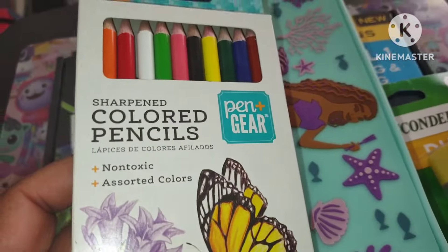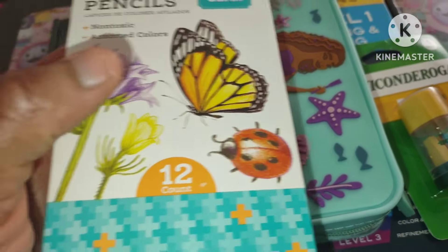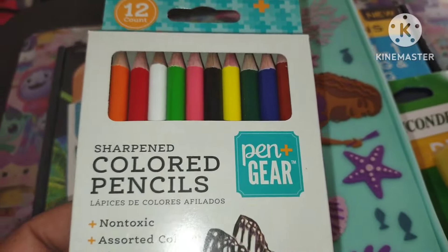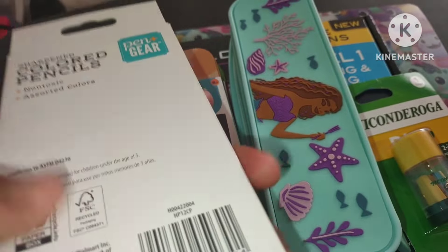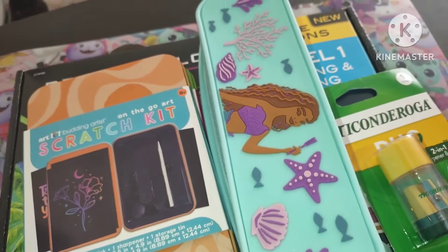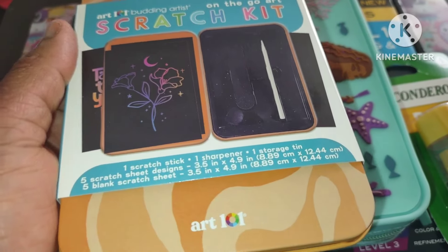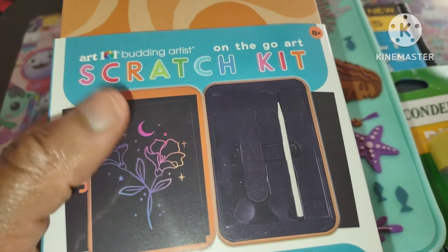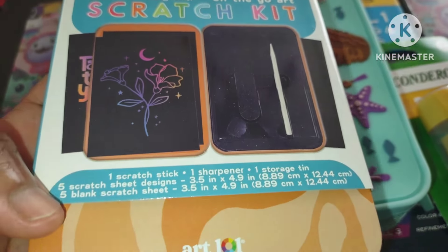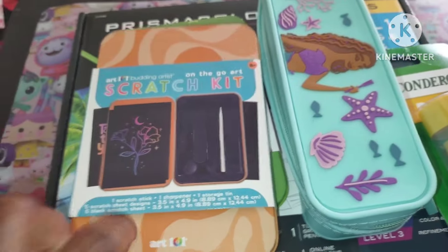I also bought the Pen+Gear colored pencils — they're already sharpened, non-toxic, and I just love the butterfly on the packaging. My two favorite insects are right there! These don't color too well, but I think they're cool as a cheap alternative to expensive pencils like Prismacolor and Crayola. I also bought this for an upcoming video — it's a black paper scratch kit with a scratch stick, sharpener, and storage tin.